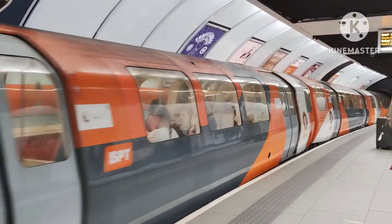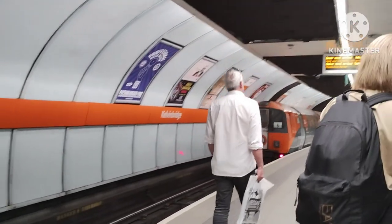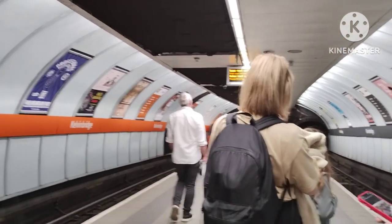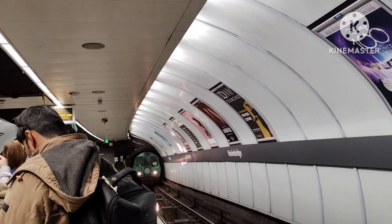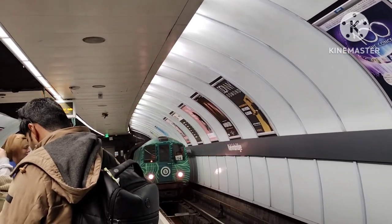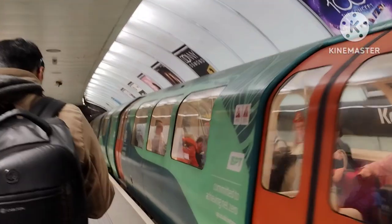Metro service is very nice here. Metro comes every minute. So this metro goes and we are waiting for the next one to come, so that we can go to Hillhead. The metro comes and we get into it to reverse back to Hillhead station.